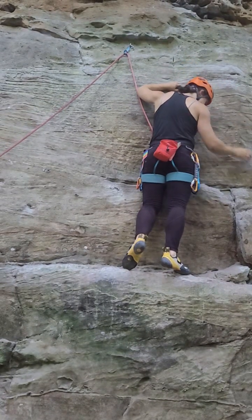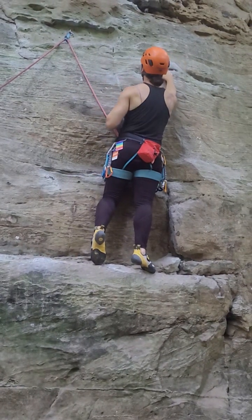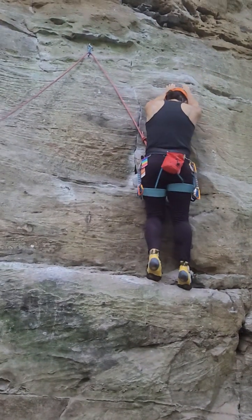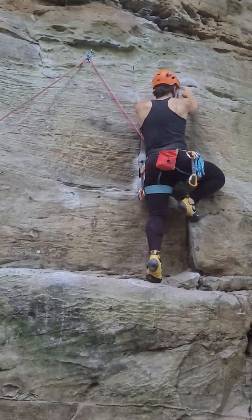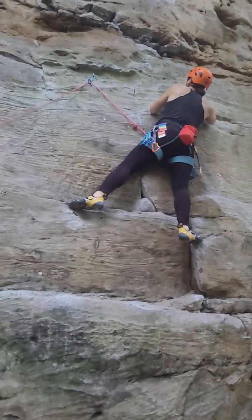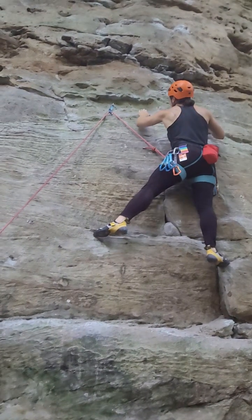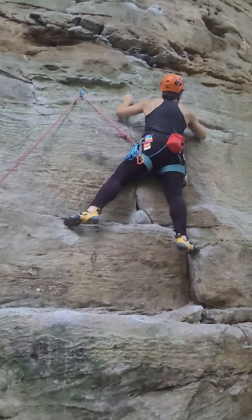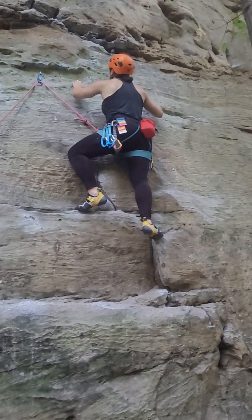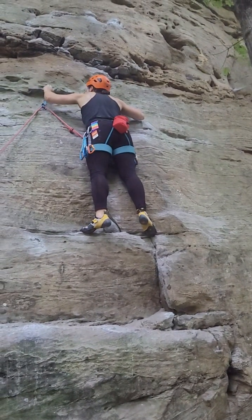Yeah, it's on the slab. 5'7", eh? First time I was like, right — finding where the holds are. I think it's all slabby once you get past this section. That's it, Tina. Perfect. Watch your left foot replacement — you might need to adjust your left foot a little bit onto better feet. That's better. Hold on the left — yes. That's it.